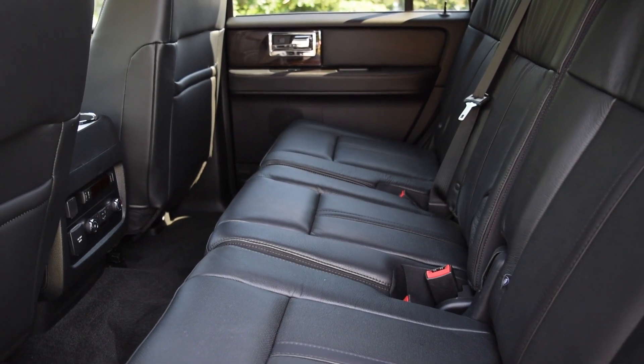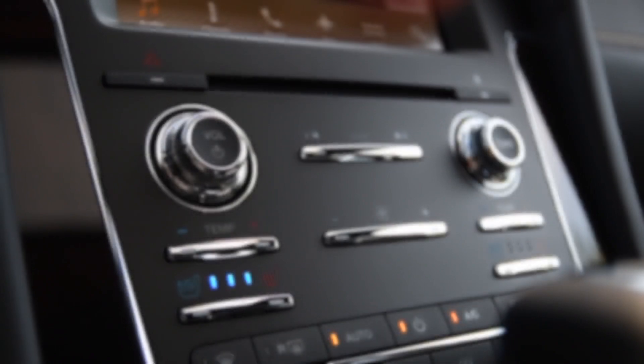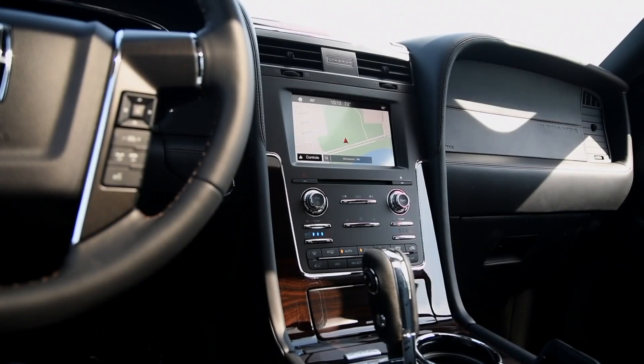The Navigator also has one of the largest interiors of any SUV, so interior space will seldom be a concern. If a big and capable SUV is what you're after, there are just a few other choices.